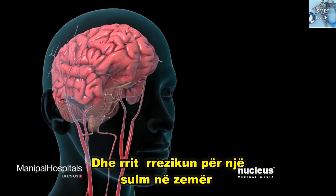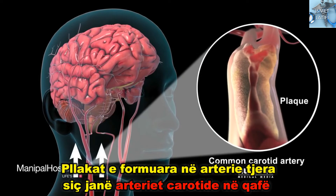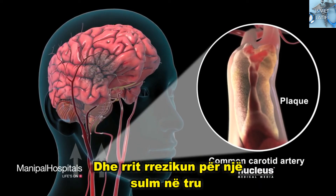The coronary arteries are the blood vessels that feed your heart. This plaque buildup causes coronary artery disease and increases your risk of a heart attack. Plaque buildup in other arteries, such as the carotid arteries in your neck, can reduce blood flow to your brain and increase the risk of a stroke.